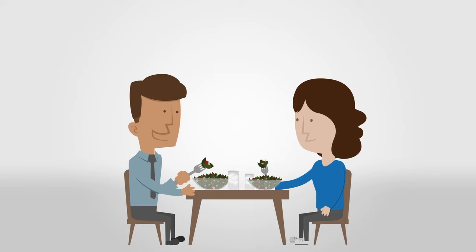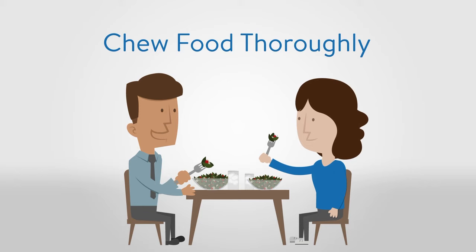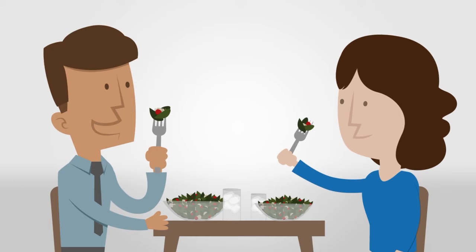By making just a few lifestyle adjustments — such as choosing whole foods over processed foods, eating meals with friends and family, being mindful of portions, and chewing food thoroughly — you'll be off to a good start in providing your digestive system the right ingredients for optimal function.